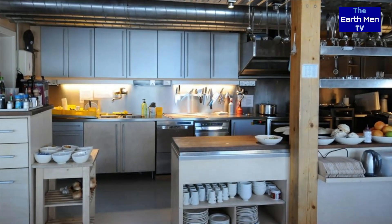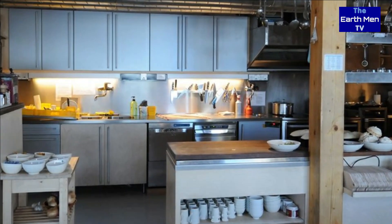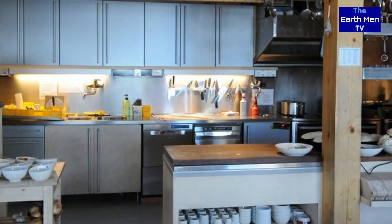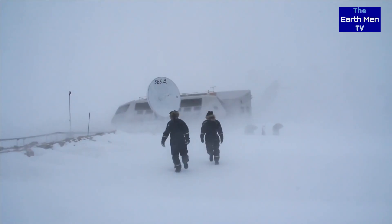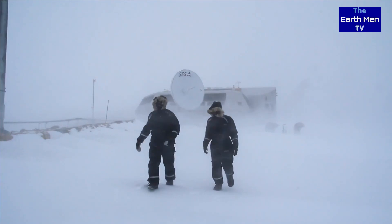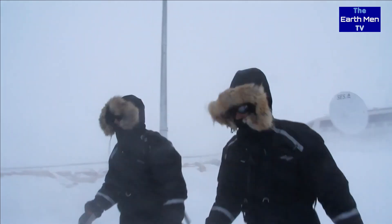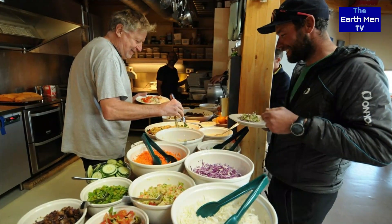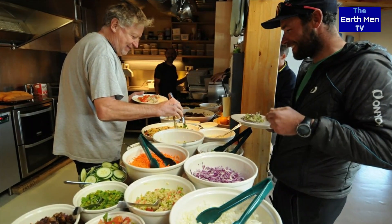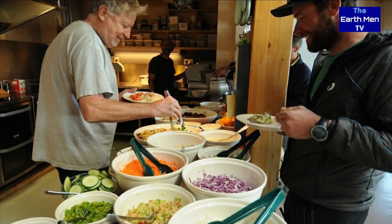They would take turns assisting Duconsale by setting the table, cleaning and putting away the dishes, or peeling large quantities of potatoes. The dishes Duconsale prepares are often quite diverse, including soups, meat dishes, pizzas, salads and desserts. He said there is always a vegetarian dish for everyone to choose from.